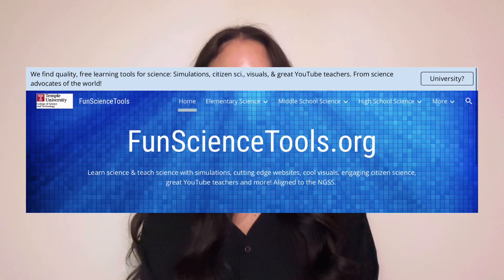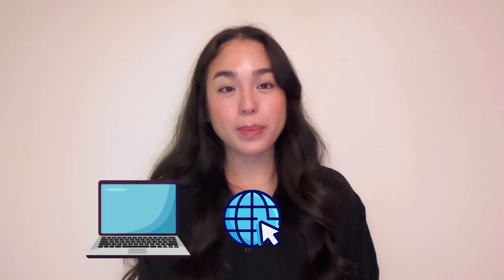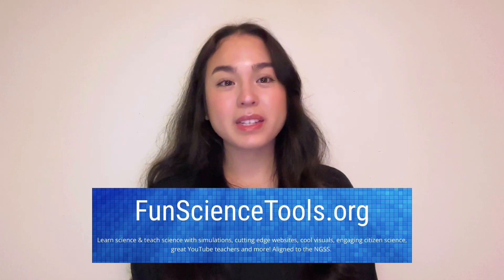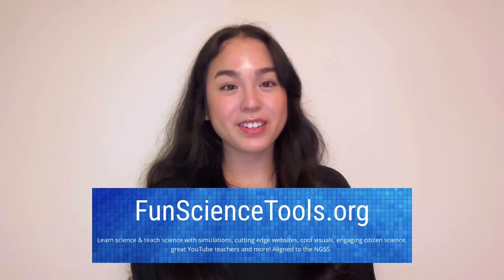Be sure to check out Fun Science Tools if you're ever in need of a resource, website, or a YouTube channel that can help you learn about science. And that's all I have for today. Thank you for watching! And remember, Fun Science Tools makes it so easy to bring science into your classroom.